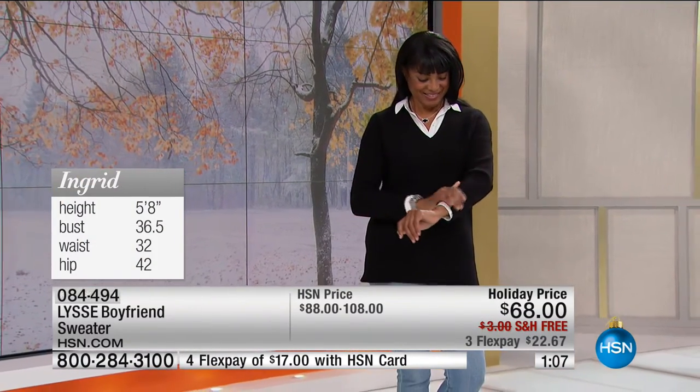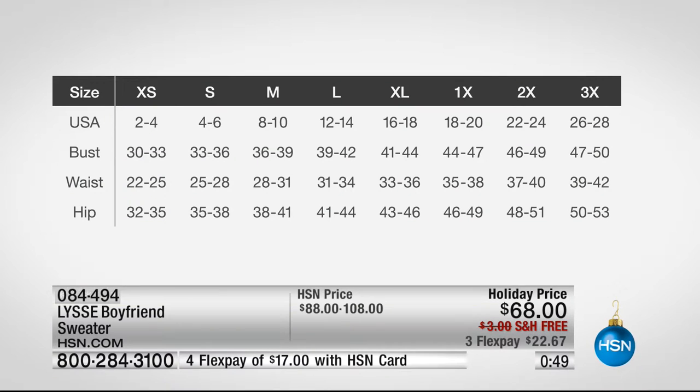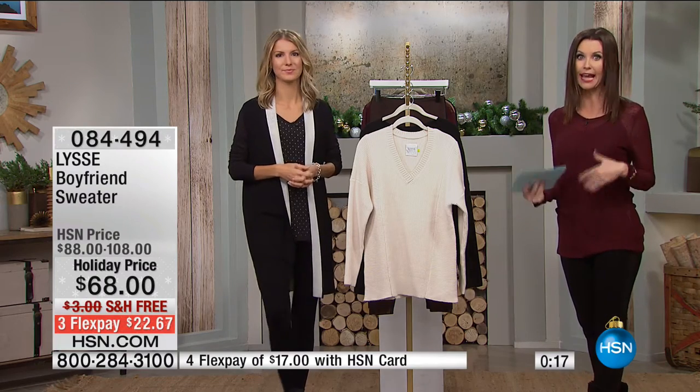So we have Ingerborg's sizing — she's wearing the black. She is 36.5 bust, 32 waist, 42 hip, and she's wearing a small. It's very nice, generously sized. If you want a snugger fit, you could size down a little bit. The sizing chart works across the board for Lise: XS for sizes 2-4, small for 4-6, medium 8-10, large 12-14, XL for 16-18, 1X for 18-20, 2X for 22-24, 3X for 26-28. They didn't forget anybody with the sizing — that goes for the boyfriend sweater and the leggings, making everybody look and feel their best.